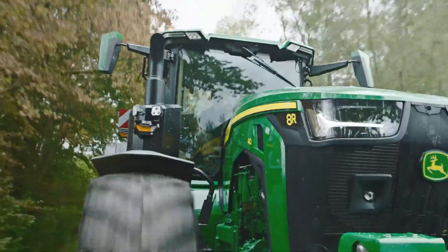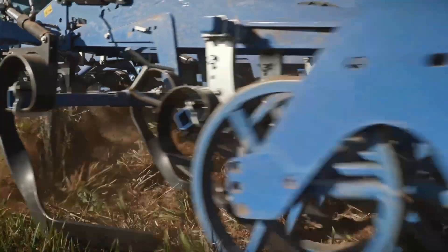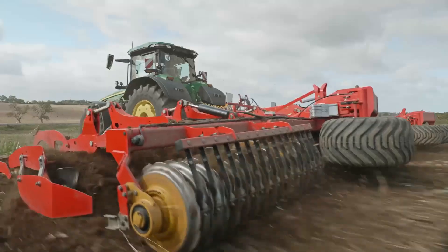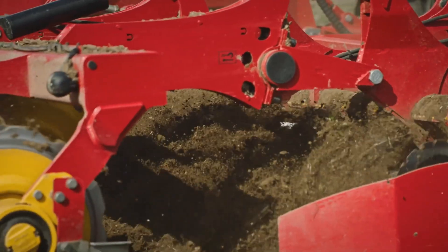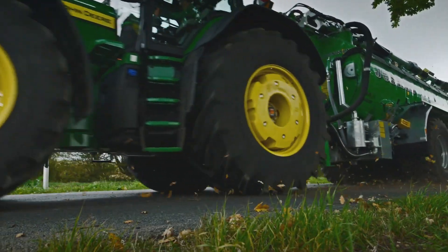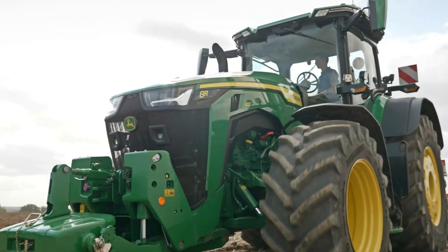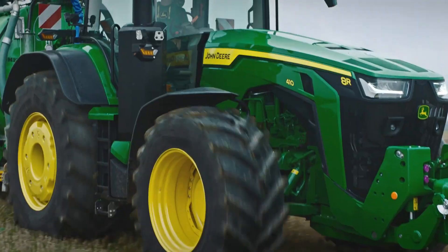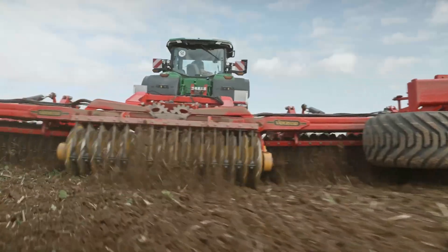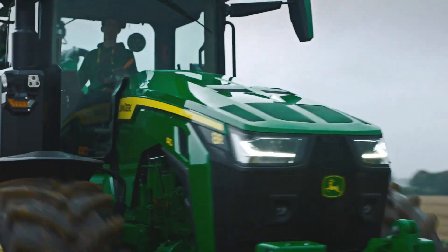In the modern agricultural world, where technology and efficiency go hand-in-hand, the John Deere 8R 410 has become an irreplaceable icon for American farmers in 2025. With exceptional power, remarkable versatility, and cutting-edge innovations, this tractor is more than just a machine — it is a reliable companion on every field, from small farms to vast agricultural estates.